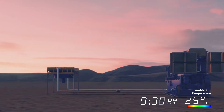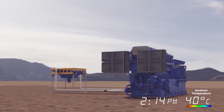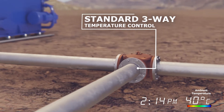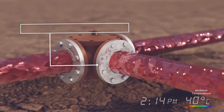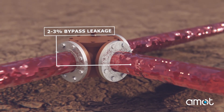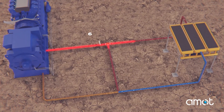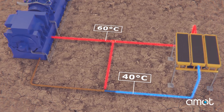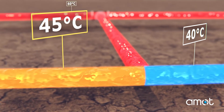As temperatures increase throughout the day, more demand is placed on the cooling system to extract heat from the engine. We begin to see the deficiencies of a standard three-way control valve in the cooling circuit as hot fluid temperatures exit the engine and head to the cooler. These valves allow 2-3% of hot fluid flow to bypass the cooler and return to the engine. This fluid mixes with the cold fluid coming from the cooler, resulting in an undesired higher temperature entering back into the engine.